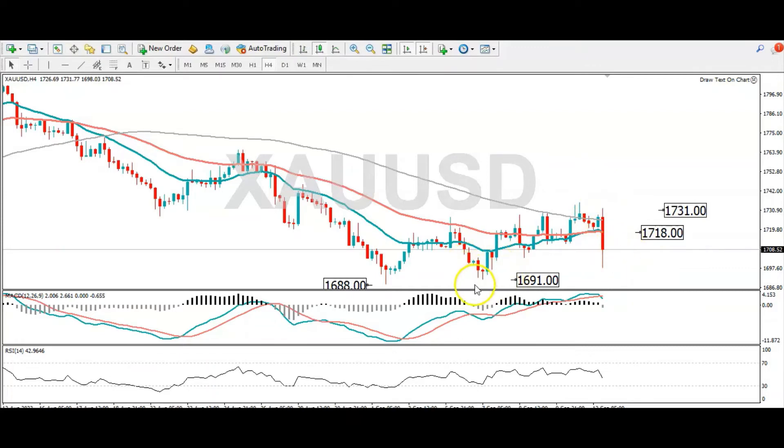A move lower from here could see it retest 1691, and a break below that could target 1688. Even though the short-term trend for gold is lower, it's worth noting the longer-term trend for gold is higher. If gold can manage to hold above this zone here at 1691, that could be an early indication that the more medium-term upward trend is in effect.